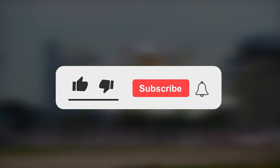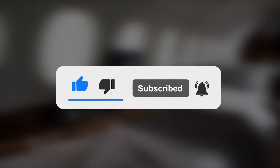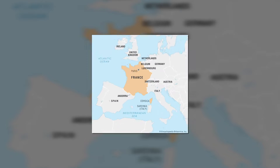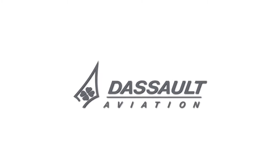Before we dive in, make sure you don't miss our next video and subscribe with the button down below. The Falcon series is a series of business jets developed and manufactured in France and completed in the United States, by Dassault Aviation.